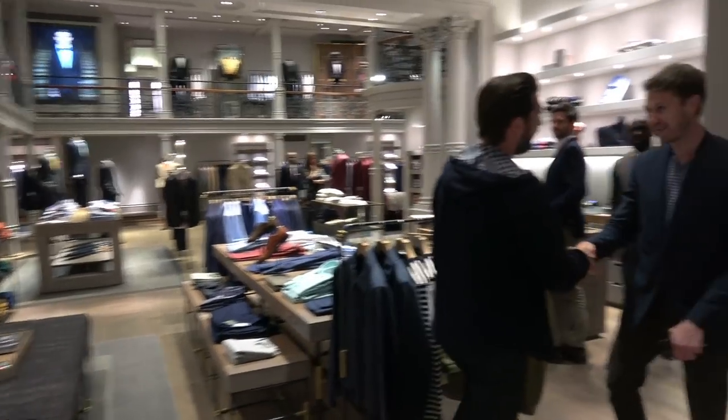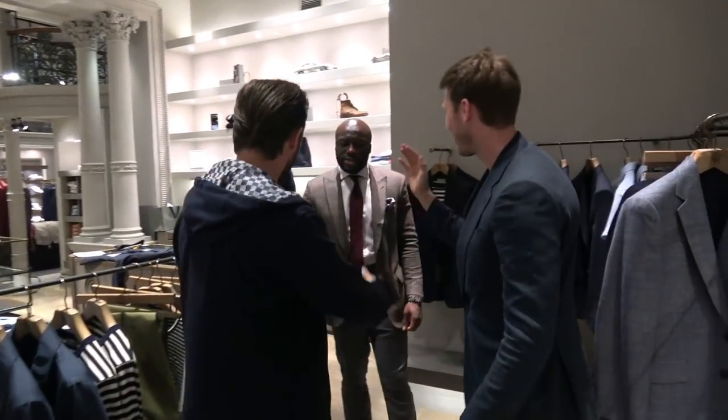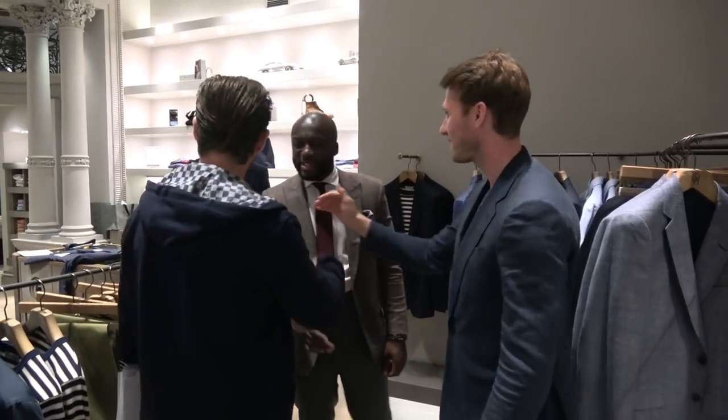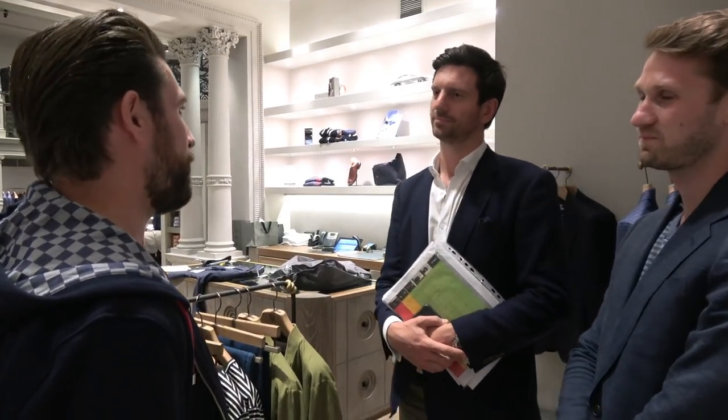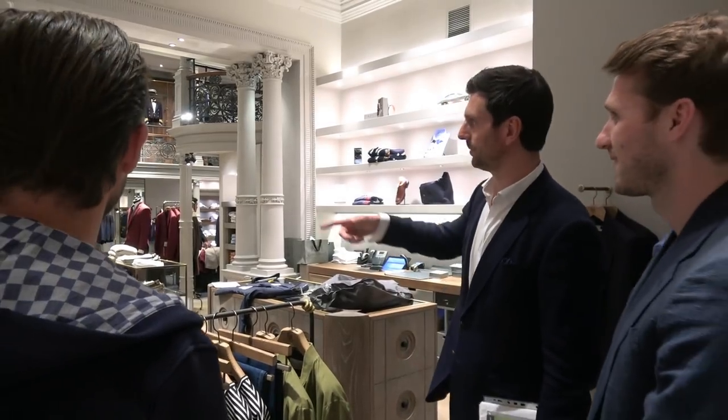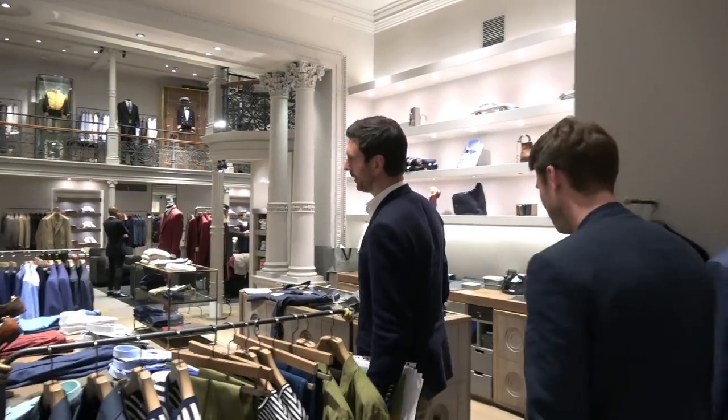Hey John, how are you mate? Nice to meet you James. So what's the plan? We're going to Italy, so I guess I need something fairly light. As it happens I've just landed from Zurich and it was oddly super hot — all my stuff was sticking to me. So if we've got something light, that would be great. We'll get you set up in the bespoke room and show you around.